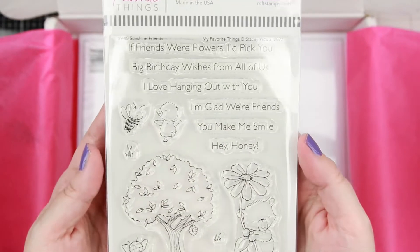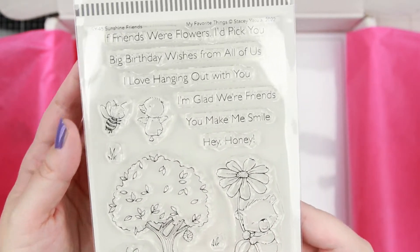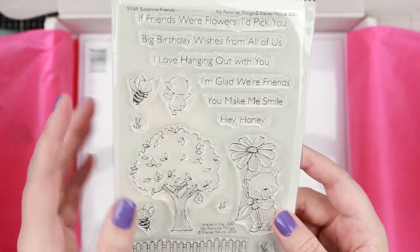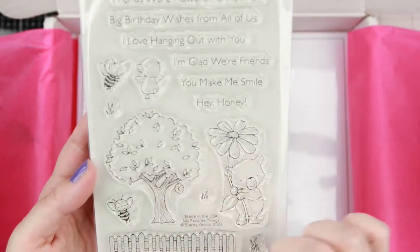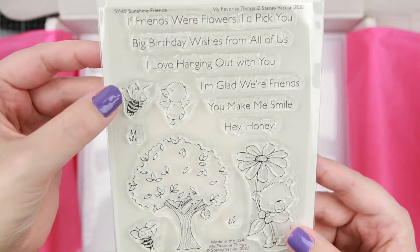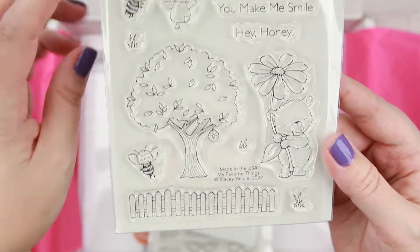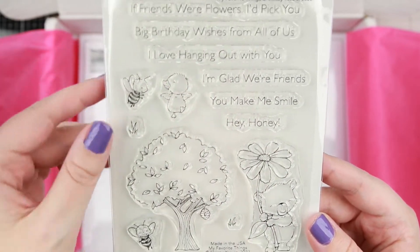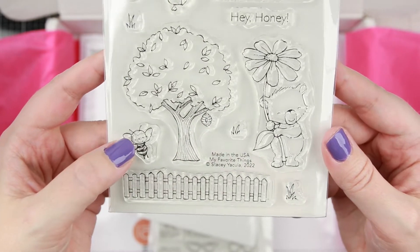Then we have this — it's Stacy Yakua. When they first came out I had a hard time colouring them, but I realised that colouring with pencil makes them so soft and beautiful. I basically bought this one because of these cute little beads. It has a lot of different sentiments and it's called Sunshine Friends — those bees are so adorable.